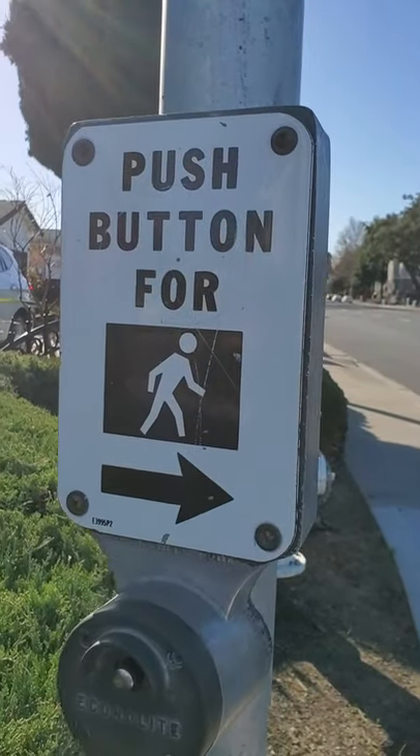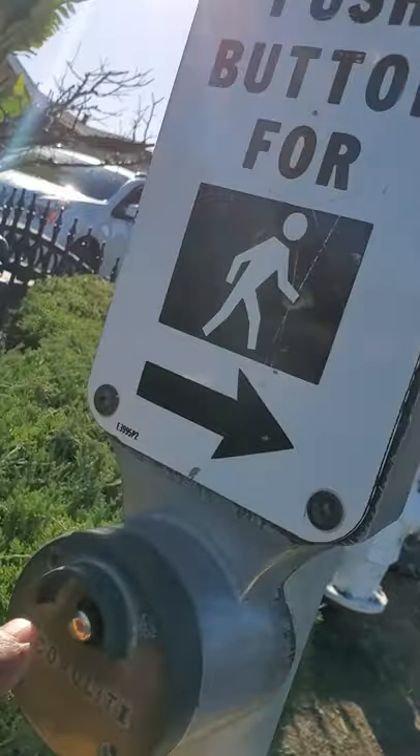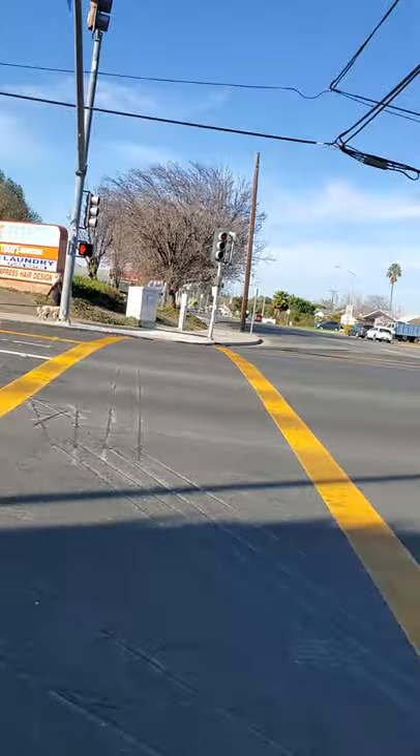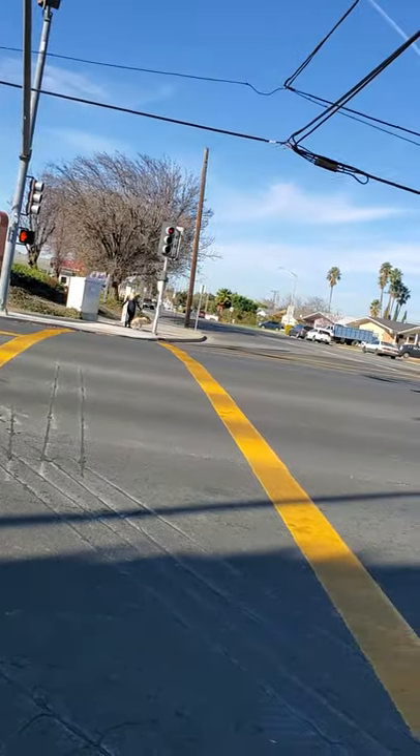It says push button to work. Pressing the button. Any curves. Look right and left before you cross the street.